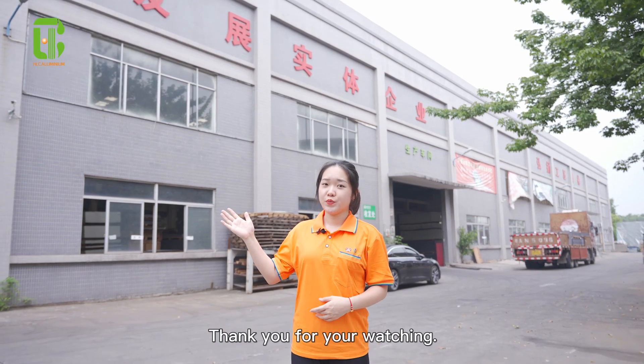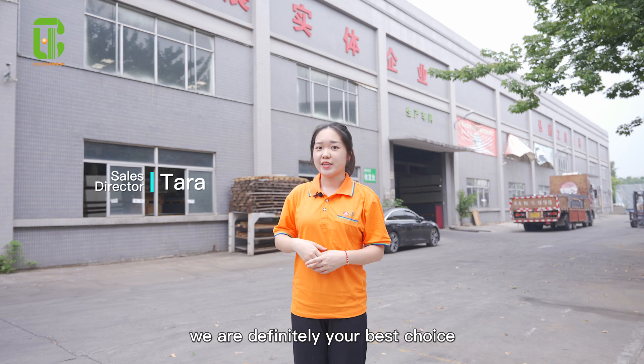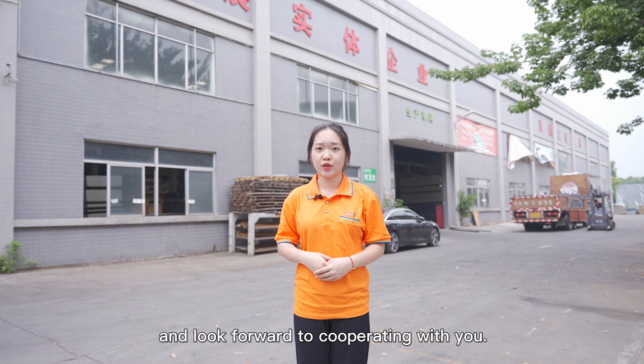Thank you for watching. If you are interested in our aluminum building materials, we are definitely your best choice and look forward to cooperating with you.